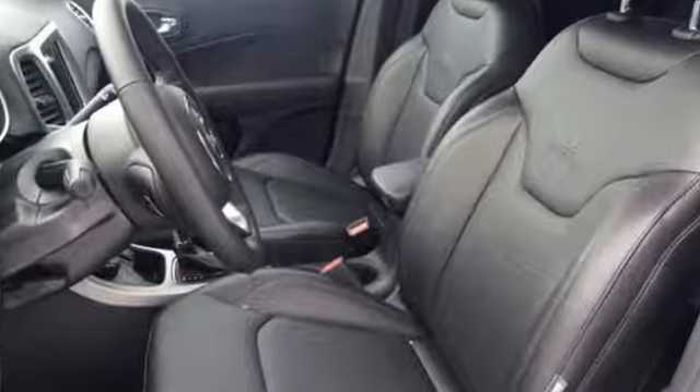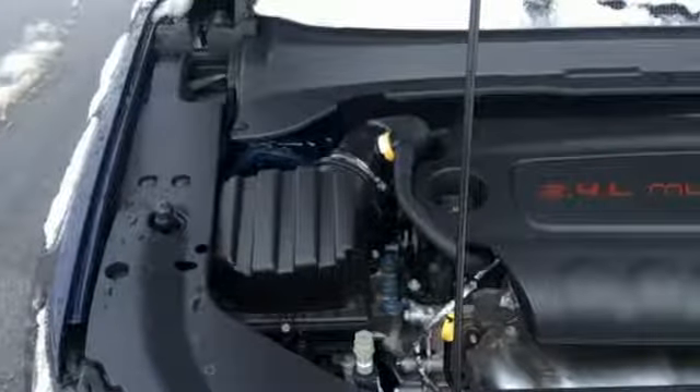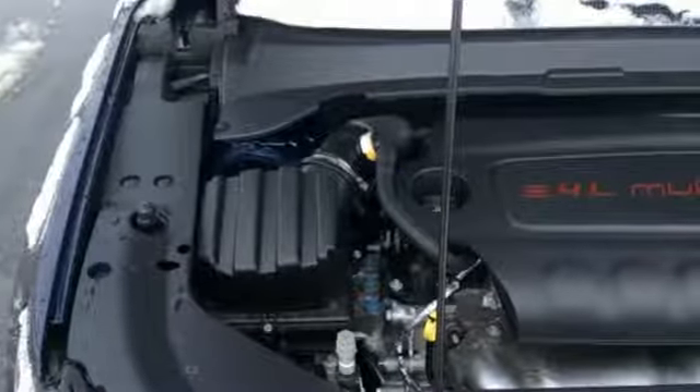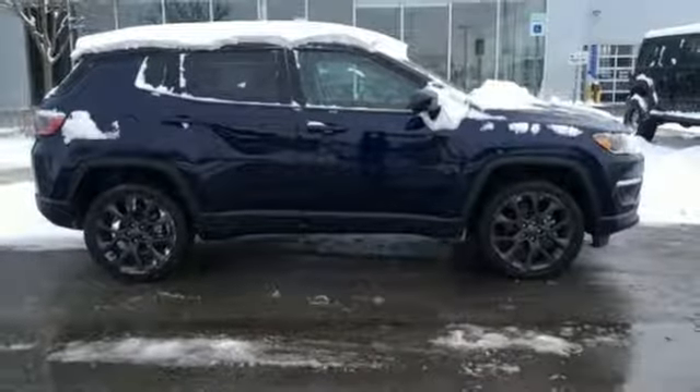Integrated navigation system with voice activation, power-heated mirrors, front-heated leather bucket seats, rear parking sensors, doors and push-button start proximity key.